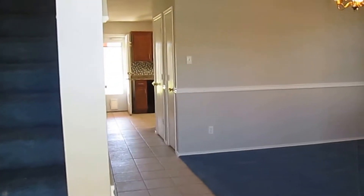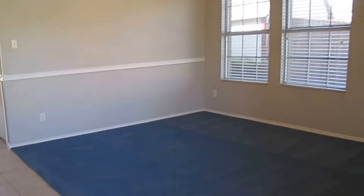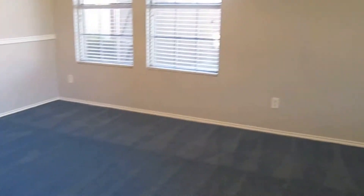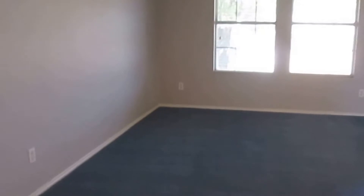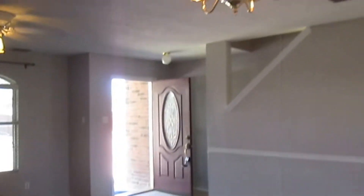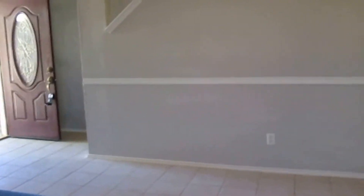As we enter, we come in on ceramic tile. This property has ceramic tile and carpet, and it does have hardwood flooring in our second living area in the back. Here we have our formal living and dining. We do have a ceiling fan with a light fixture in the formal living area, and a light fixture above the table for our formal dining.